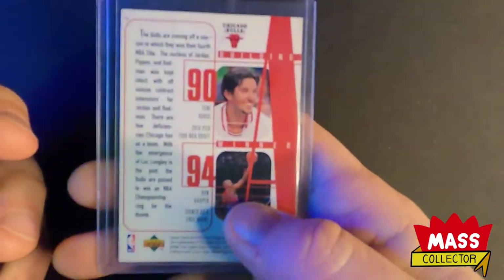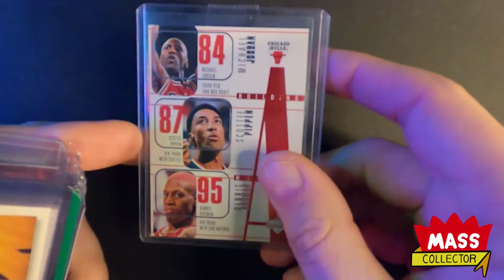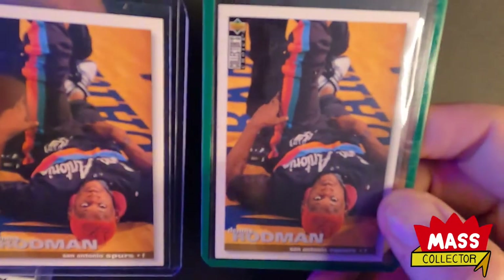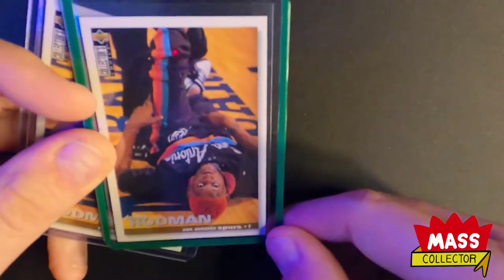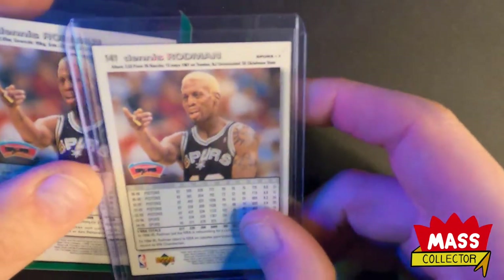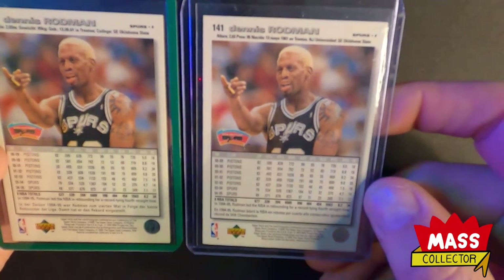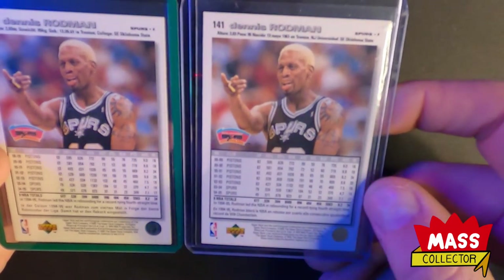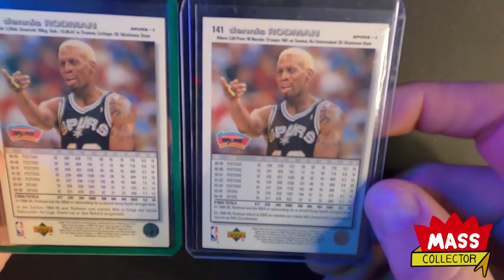I got a couple of Rodmans - I just like that picture of him looking at the camera. One is from Italy and the other one has Spanish on it, so one's Italian and one's Spanish.